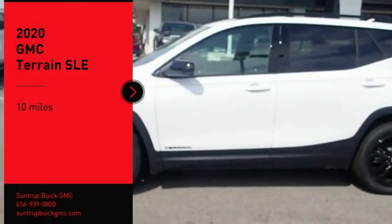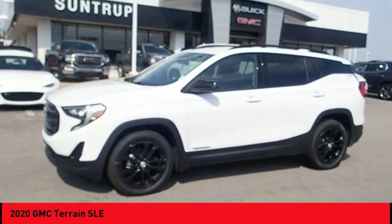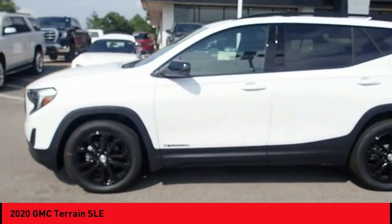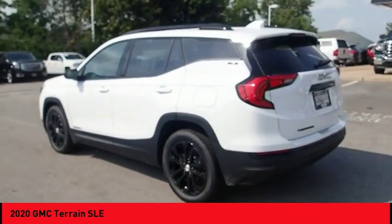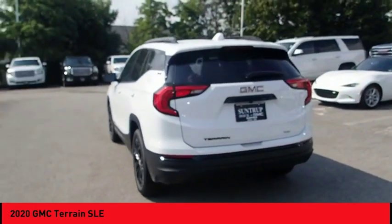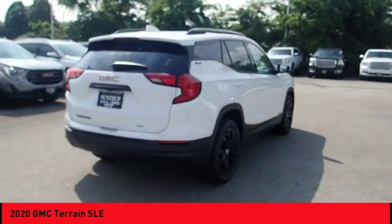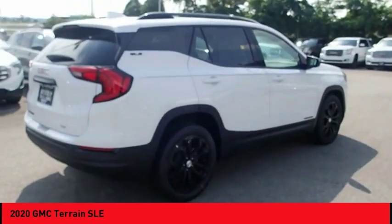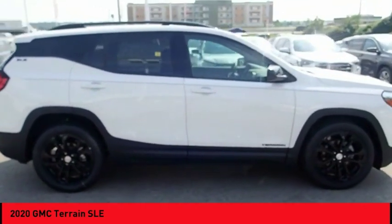You are going to love the 2020 Terrain. The GMC Terrain combines the benefits of a crossover with the style and functionality of an SUV. Terrain offers uncompromised capability, a balanced stance, and a commanding view of the road, letting occupants enjoy a confident driving experience. And an EPA estimated 32 highway MPG is not bad either.